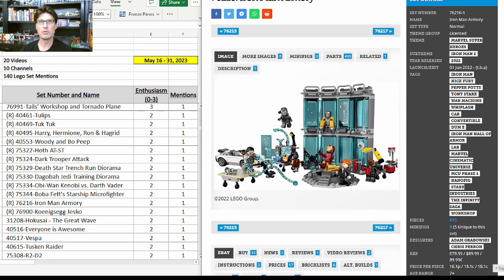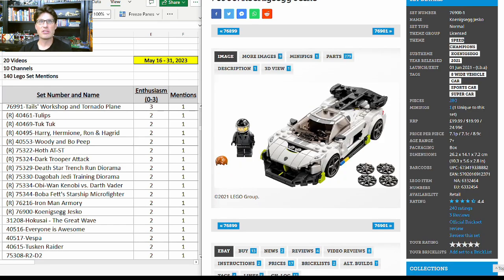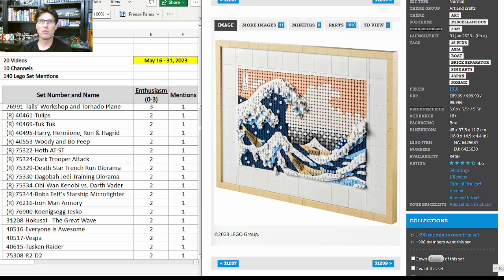75344, Boba Fett Starship Micro Fighter — another mention with enthusiasm score of 2. Same thing with the Iron Man Armory. 76900, the Koenigsegg Jesko — not my favorite Speed Champions set.